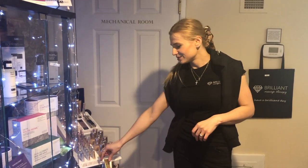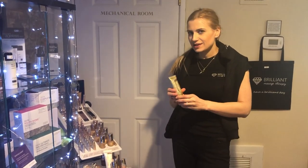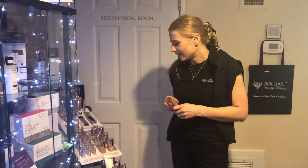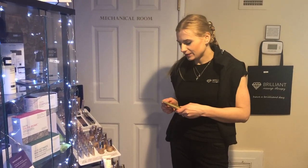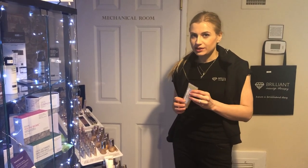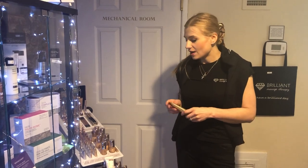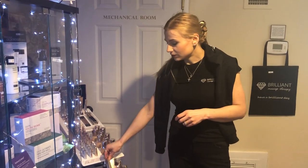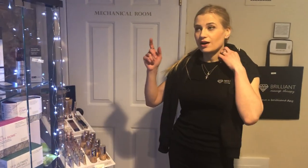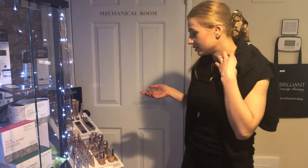I used to use MAC for years, but this Jane Ardell stuff is just amazing because it's natural, it's clean, it's dermatologist approved, and even plastic surgeons say that we can use this mineral makeup right after medical procedures and peels in the aesthetics field as well.